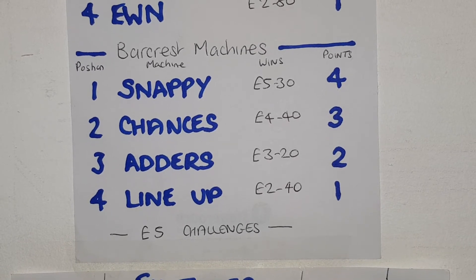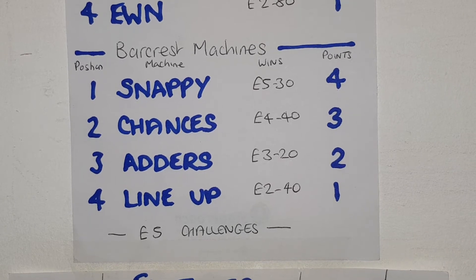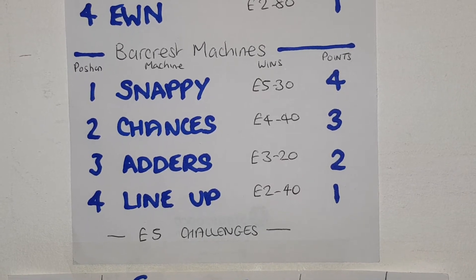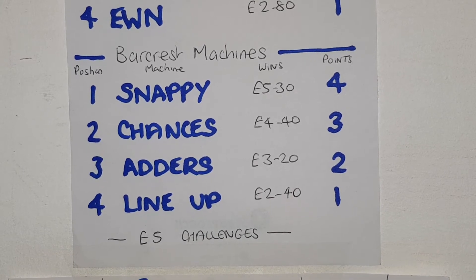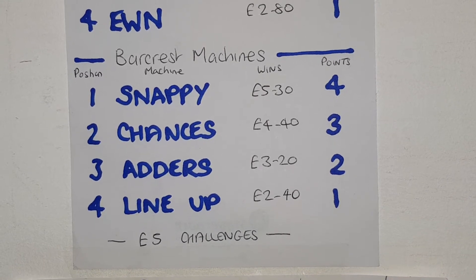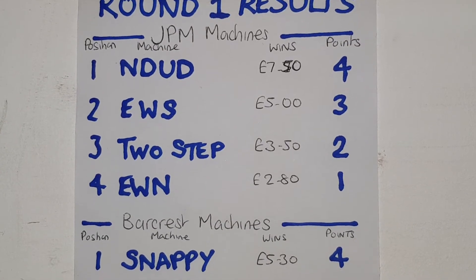Chances Unlimited in second place with three points, Adders and Ladders in third place with two points, Line Up in fourth place with one point. That was the five pound challenge and the win amounts are there in black.